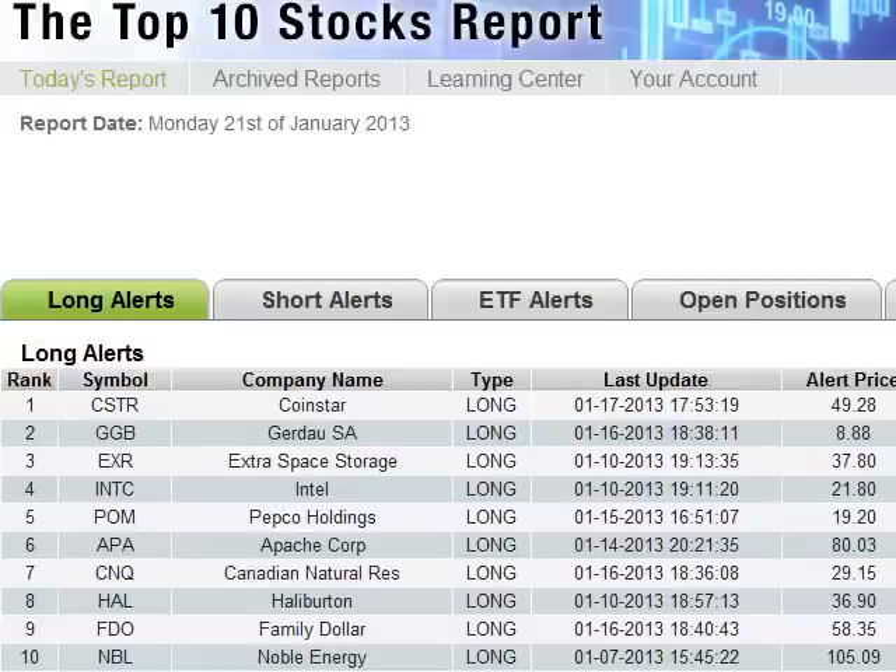Hi guys, it's Mitch King with Top10Stocks.com. I want to go through another tutorial that might give you a more advanced way of looking at these stocks. We're going to use a software that we developed at TradeStocksAmerica.com called the Lightning Trading System. It's in a beta test version with about 30 people just testing it, and we'll be releasing it February 17th to the public.